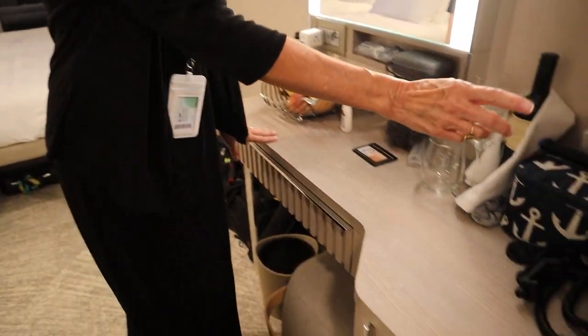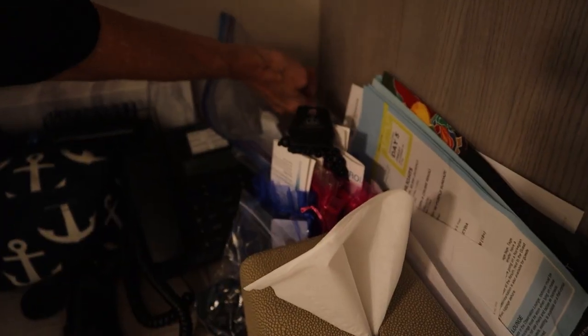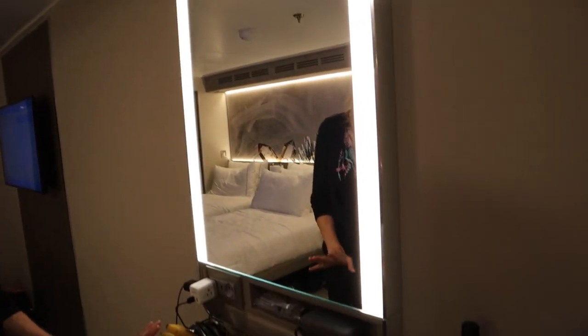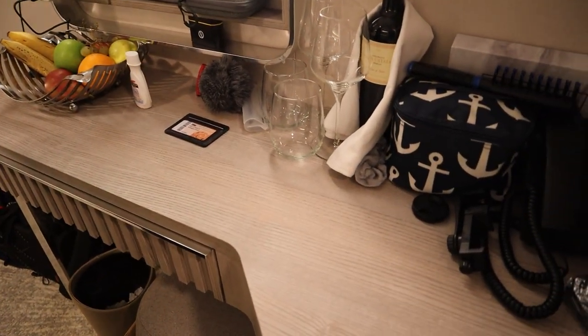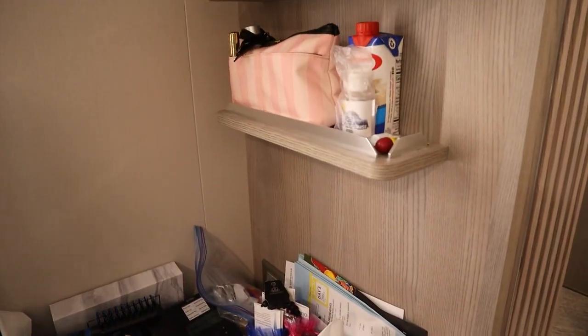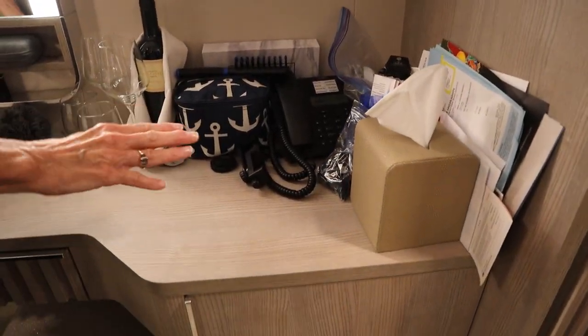So we come in, first up you have your counter space right here with your phone. You also have the switch over here, which turns on and off the light around your mirror. As you can see, we have all of our stuff laid out here, so it's a little messy right now. This is the last night — we're getting off the ship in the morning. If you have four people in a cabin, you are going to have some clutter. And this is the only counter space you do have for storing things, setting things down.